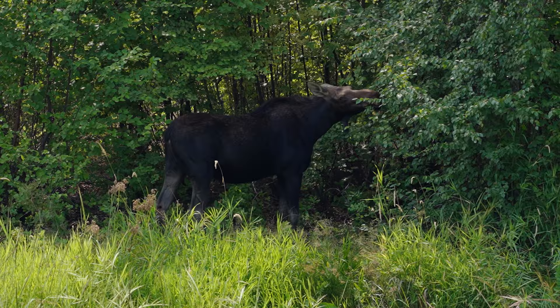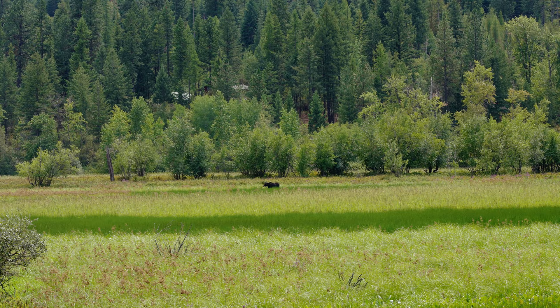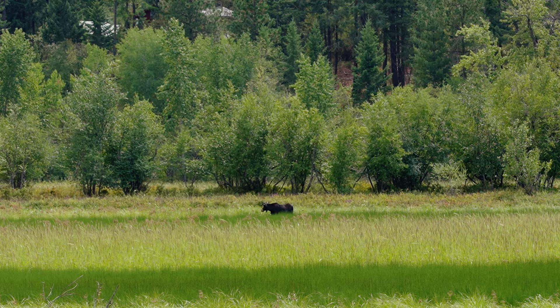We've already bumped into one moose on this ride — a female moose and her calves. And a few miles down the way, there is another moose out in this wetland. This one is male and he's just out here feeding on the reeds and grass.